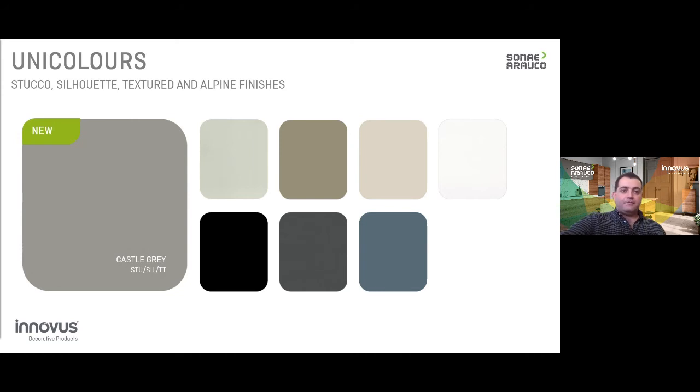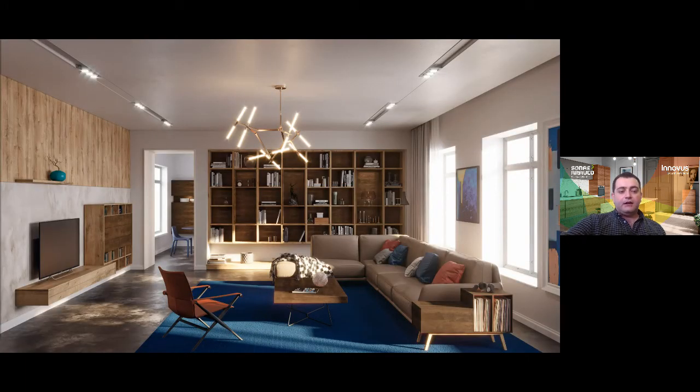In summary, I'd like to assure you that as Sona Arauco, our local and global marketing teams continue to scout all over the world for the latest trends in design, which will always guide our product selection process. We'll continue to bring innovative decorative solutions to the market and create the perfect matches for you and your clients.